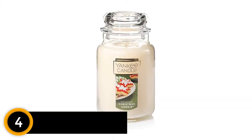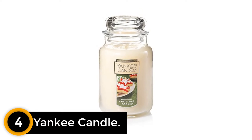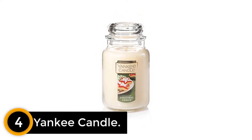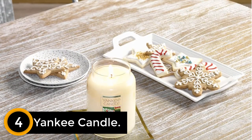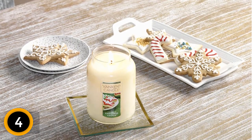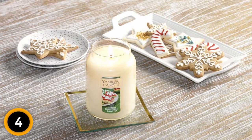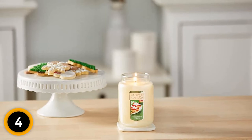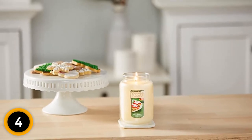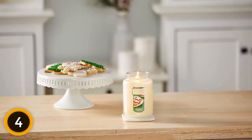Moving on at number 4: Yankee Candle. Yankee Candle is widely popular for its affordable candles, and from its wide range of scents, this Christmas cookie candle is a top pick. Made to smell like fresh-baked holiday cookies, this mouthwatering candle blends notes of vanilla, cinnamon, nutmeg, butter, and sugar. As a bonus, this holiday candle comes in a plain glass jar with a glass lid, which is 100% recyclable once the candle is done.